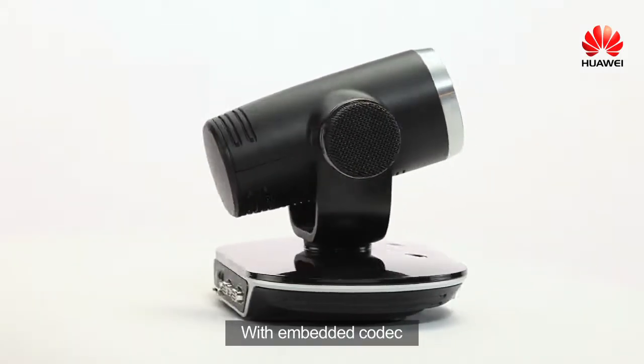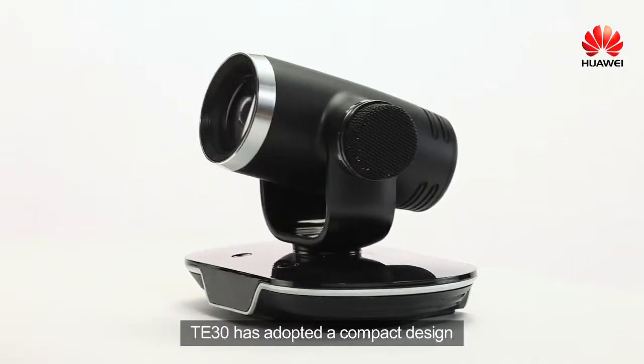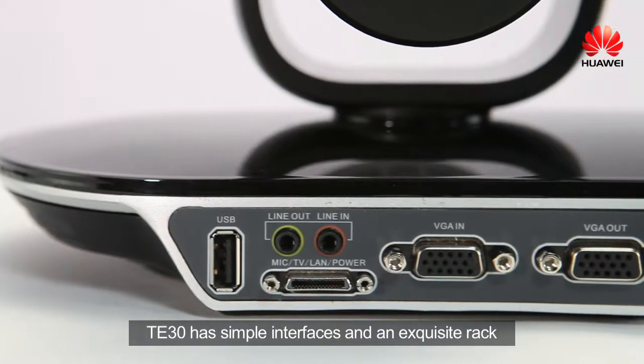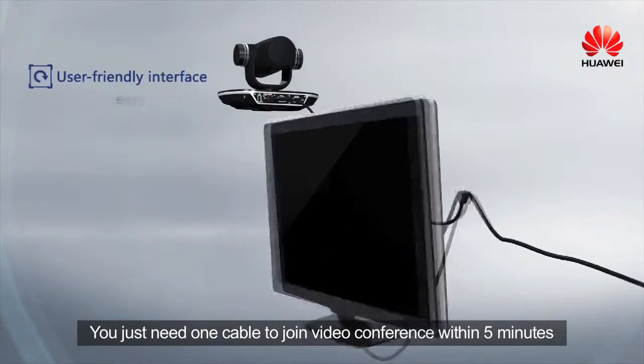With an embedded codec, camera, and microphone, TE30 has adopted a compact design. TE30 has simple interfaces and an exquisite rack. You just need one cable to join a video conference within five minutes.